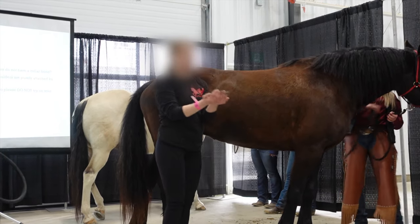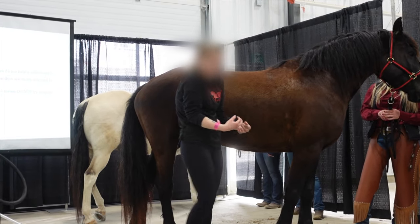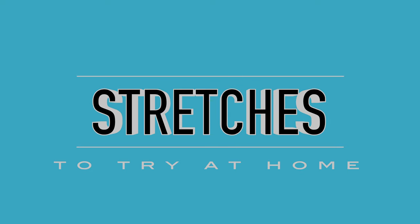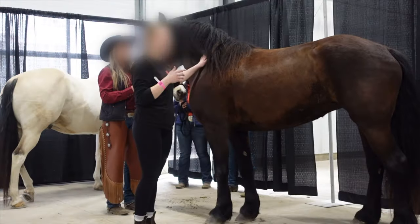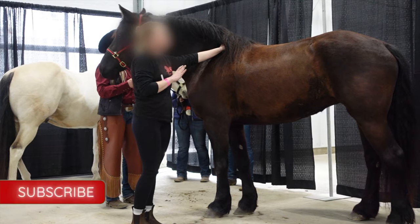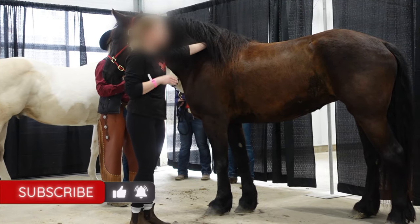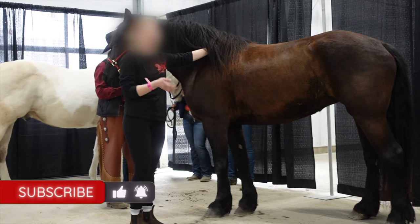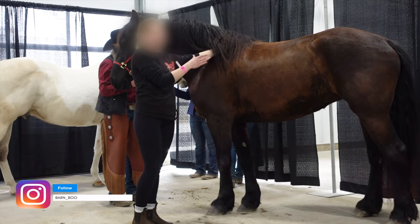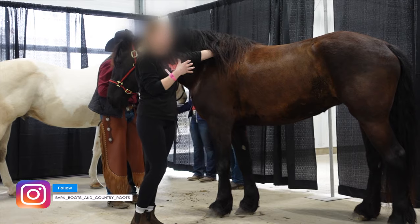I'm running my hands along the midline, getting them to engage their core and stretch that top line. You want to ensure that your structures are warm before you do any stretching, and hold for 15 to 30 seconds. One thing that's super important that sometimes gets missed is: horses need to be as square as possible when you're doing a stretch, so their structures are in proper alignment.